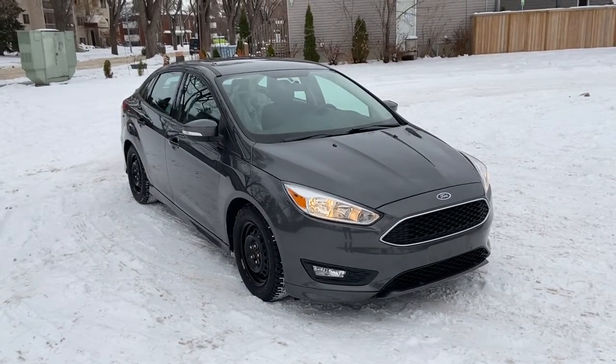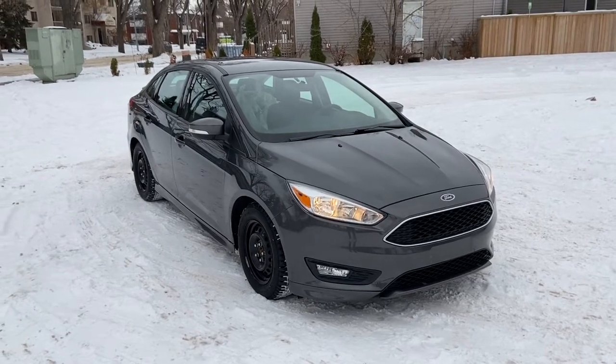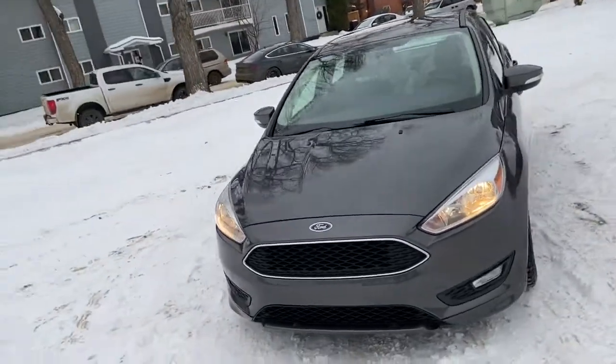Hey, it's Lindsay again at Waterloo Ford Lincoln. Today I'm showing you this pre-owned 2017 Ford Focus SE in grey. This Focus has the two-liter four-cylinder engine with automatic transmission and front-wheel drive.